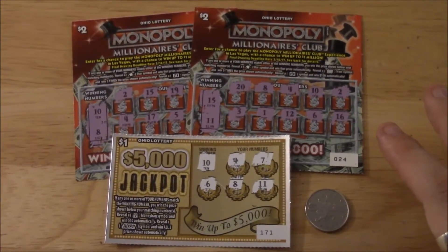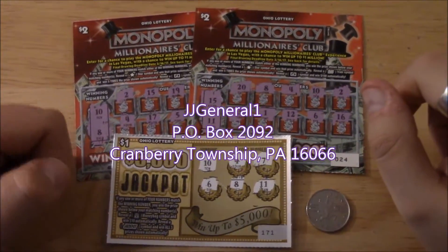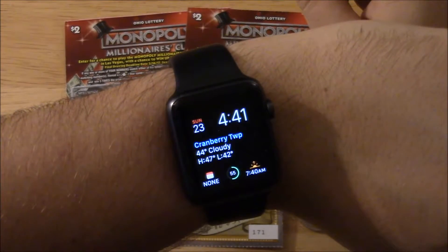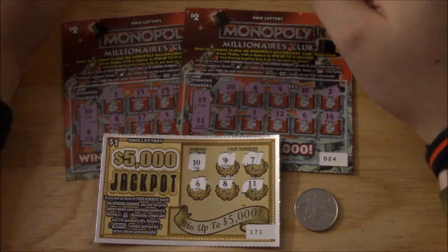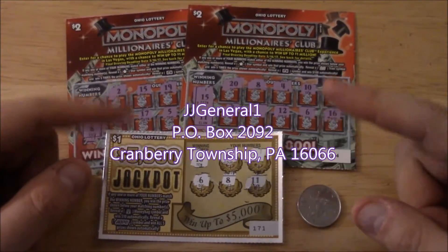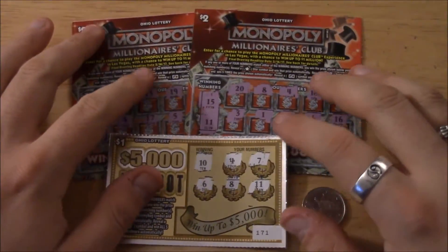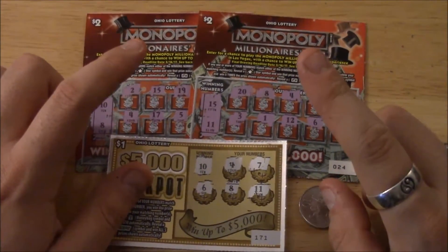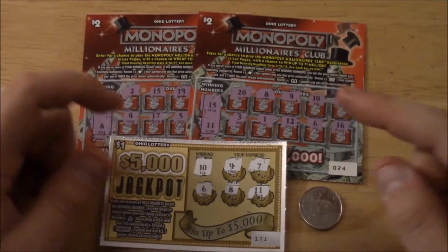Thank you Christine for bringing these tickets — it was so much fun to scratch them. If you want to send me any tickets you can do so at the address listed here. Please make sure you are of legal age to purchase and redeem tickets where you live. It's 4:41 AM, Sunday October 23rd, and 44 degrees outside. Include a self-addressed stamped envelope in case the ticket is a winner so I can mail it back to you, since I can't cash out-of-state tickets in Pennsylvania. Like and subscribe for more lottery scratchers, vlogs, dash cam videos, and slot machine videos every week. Thanks for watching — keep on scratching!